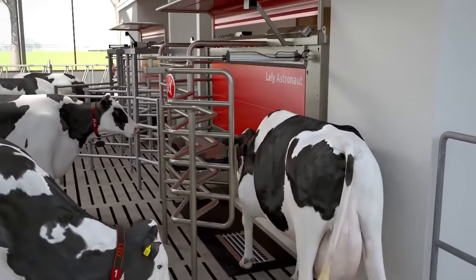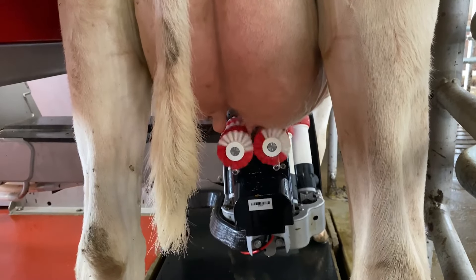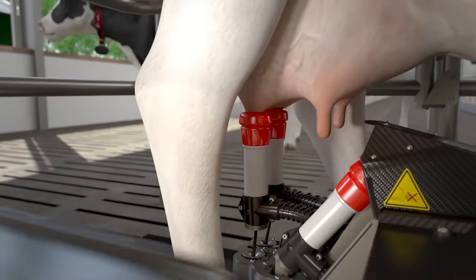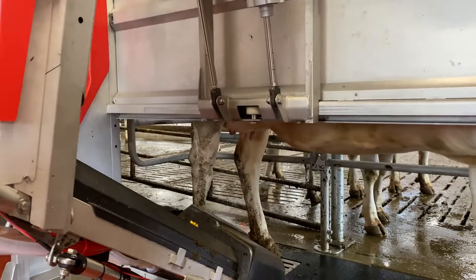The cows decide when it's milking time, 24-7, no human needed. This genius contraption not only milks but also monitors each cow's health, ensuring your herd is in tip-top shape. And the best part? You can manage it all from your smartphone, making those 4 a.m. wake-up calls a thing of the past.